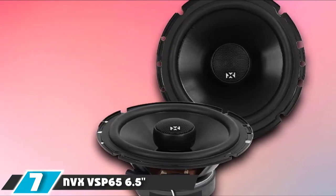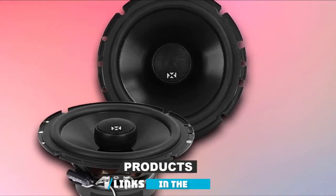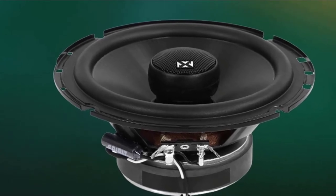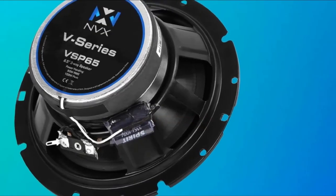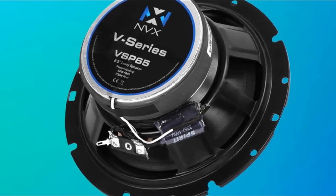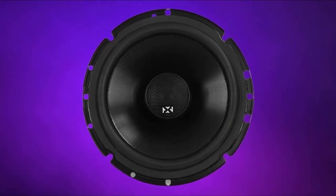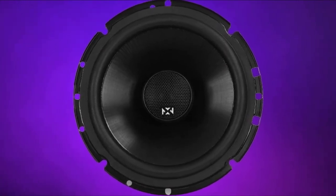Moving on to the next at number seven with NVX VS65 6.5 Pro Grade Two-Way Car Speakers. If you are looking for a big-time upgrade over your stock speakers without breaking the bank, the NVX VS65 is well worth investigating. Even using a standard head unit, the VS65 delivers brilliant highs and powerful mids, exactly what you want in a car audio upgrade. The NVX VS65 delivers an impressive peak of 600W per pair, 300W each, with an RMS of 200W per pair, 100W each. NVX borrowed the silk dome tweeter from its N-series speakers and increased the surface area, resulting in speakers designed to compete with competitors at two or even three times the price.